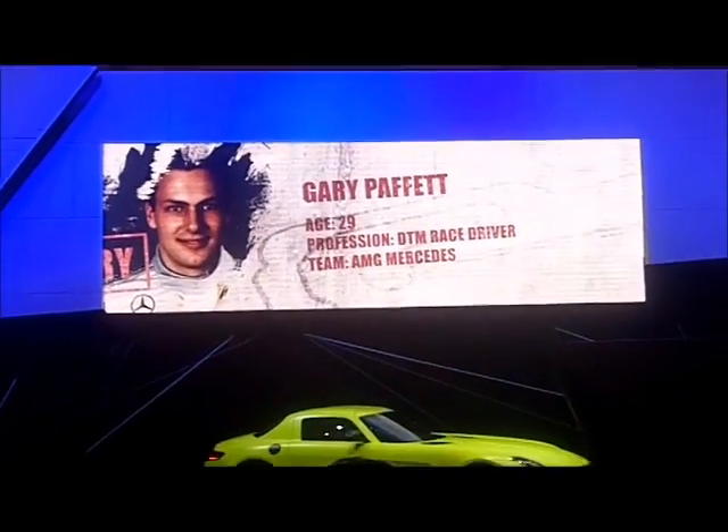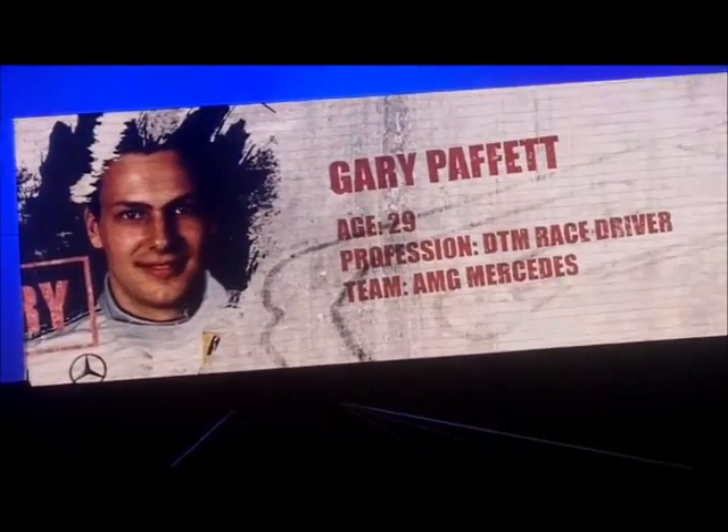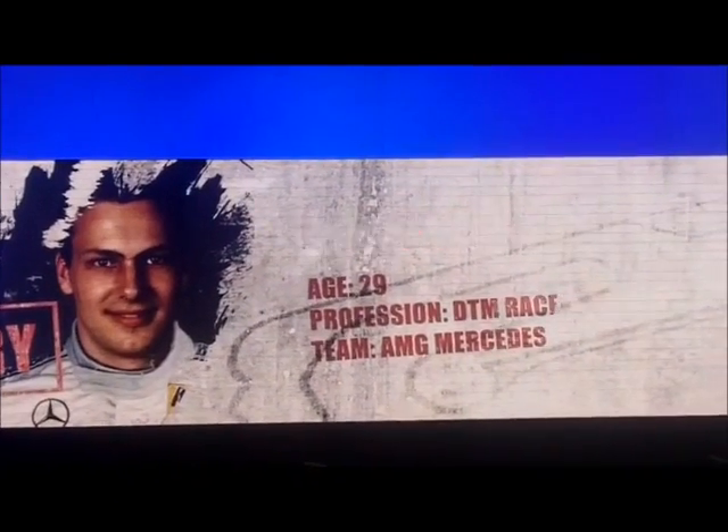Hi, I'm Gary Crawford. I'm a DTM race driver for AMG Mercedes and Formula 1 test driver for the Vodafone McLaren Mercedes team.